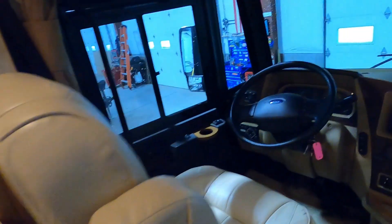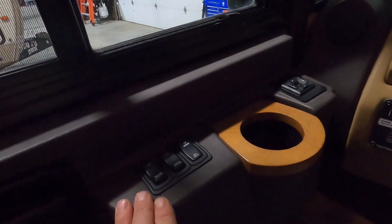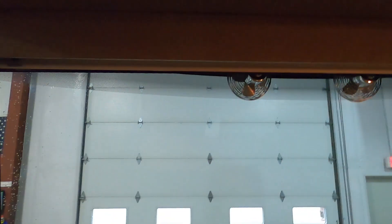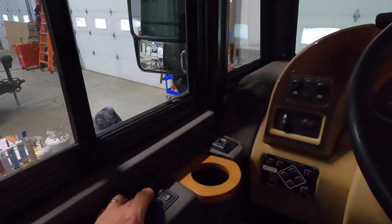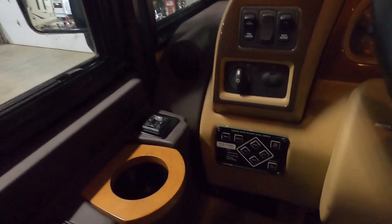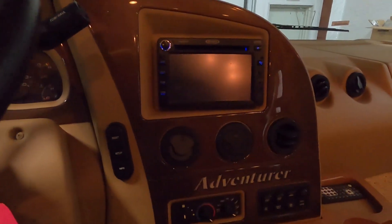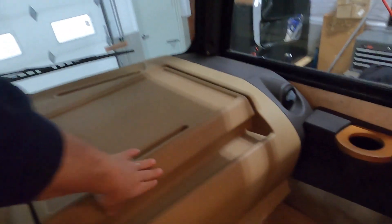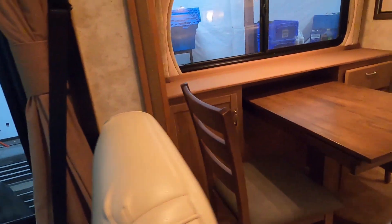Up front are your standard Ford controls, and there's a separate entry doorway here. You've got shades that you can bring up or down — a night shade as well. There's a mirror heater and the auto leveling system. All your other basic Ford controls are here, along with a nice Jensen sound system and a little area to work or have a snack while riding shotgun.